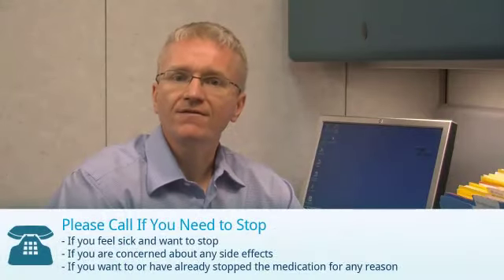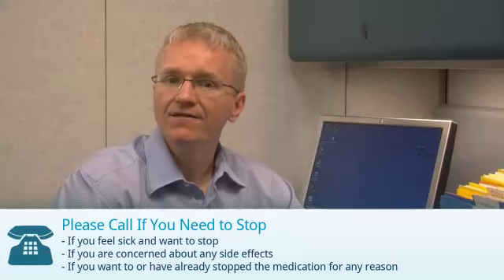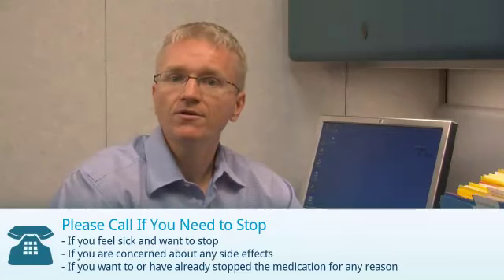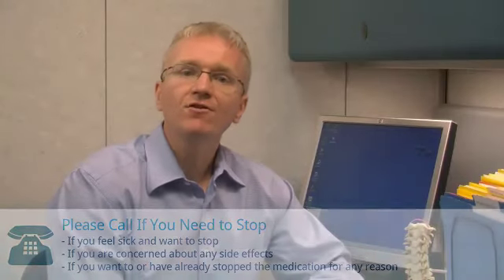If you're taking hydroxychloroquine, you should call your doctor if you feel sick and want to stop, if you're concerned about any side effects, or if you've stopped or want to stop the medication for any reason at all. You should also call your doctor if you develop a rash, feel sick from the medicine, or if you develop ringing in your ears.